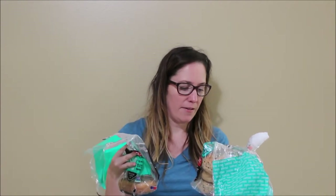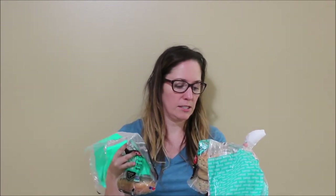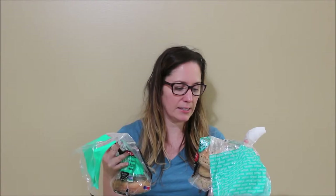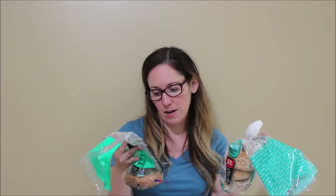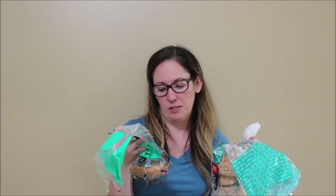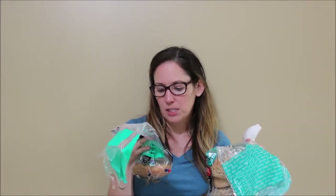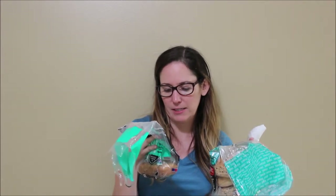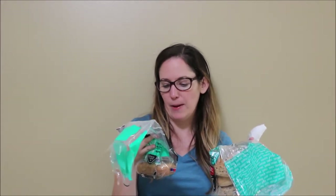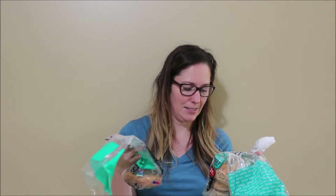Then we have the everything mix. Dave's has chia seeds, garlic, onion, flax seeds, sesame seeds, brown sesame seeds, and poppy seeds. Aldi has the same thing — chia seeds, minced garlic, onion, flax seeds, black sesame seeds, brown sesame seeds, poppy seeds — and sea salt. Dave's has sea salt as well.